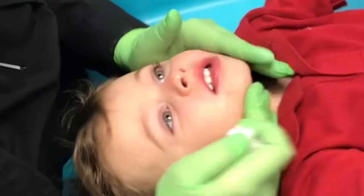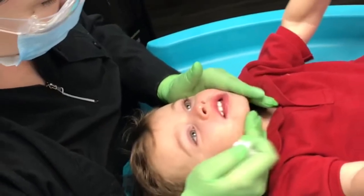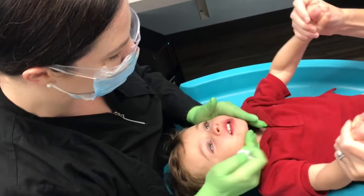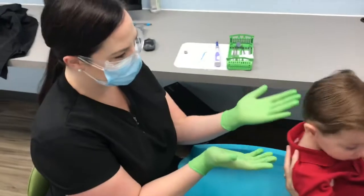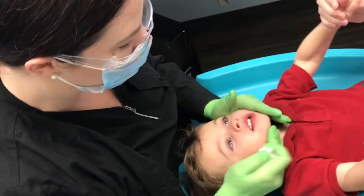We do what we call a lap-to-lap exam and cleaning on young children. The parent and I sit across from each other and this soft green rubber board is placed over our laps. The child faces the parent for a big hug with their legs on either side of the parent. Then the parent lays the child down. This is really nice because the child can see his or her parent the whole time and knows that they are in charge.